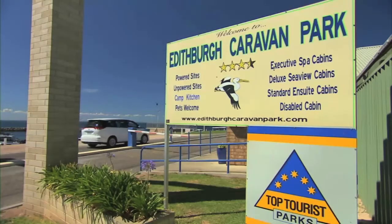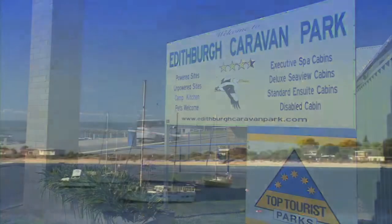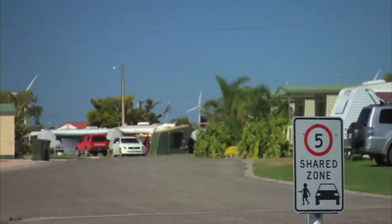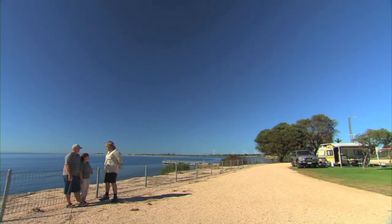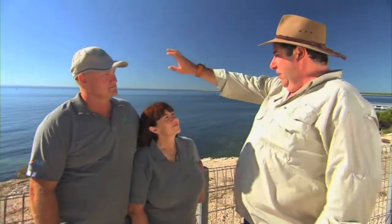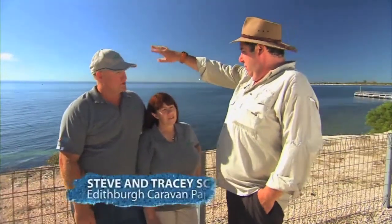While some caravaners like to follow the sun, the owners at the Edithburg Caravan Park followed their hearts and ended up in paradise. Did you fall in love with the park? We did and we absolutely fell in love with it. This is absolutely stunning. What are we looking at behind you? That's Troubridge Lighthouse and Troubridge Island, which is a conservation park. You can take trips out there — it's got penguins and birds nesting all over the island, and it still has the original lighthouse on it, with accommodation. Oh, that's magnificent. It is, it's beautiful.